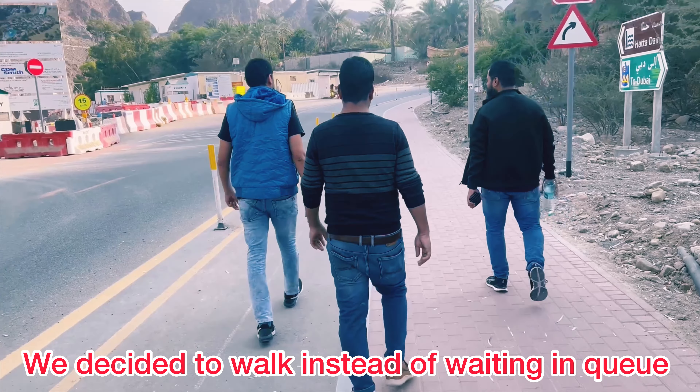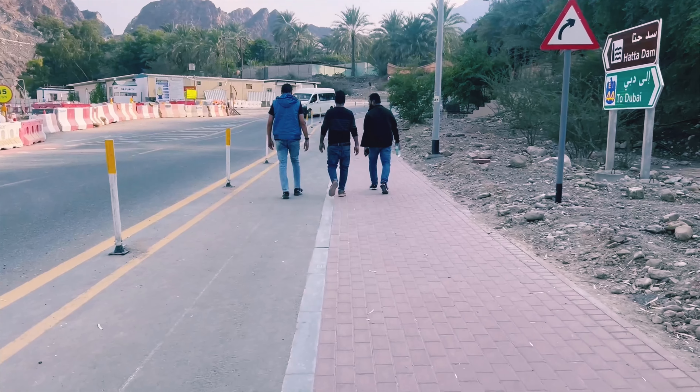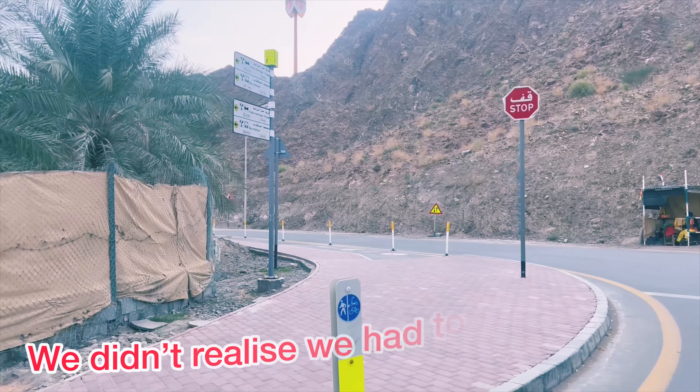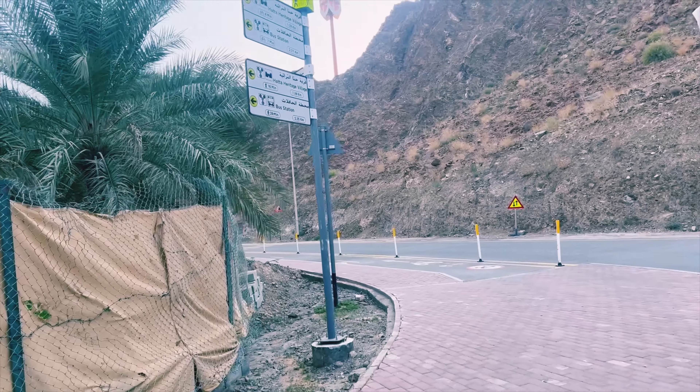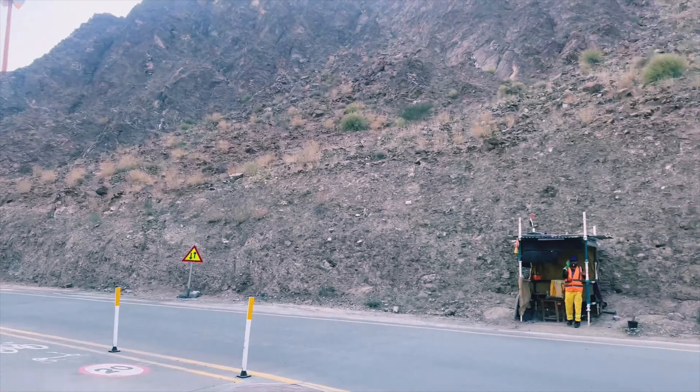We decided to walk instead of waiting in the queue. We started walking and fortunately the weather was awesome. They have maintained this place very well. You can find a lot of greenery here which will refresh you. You can see the map here showing where you are now and where you want to go.